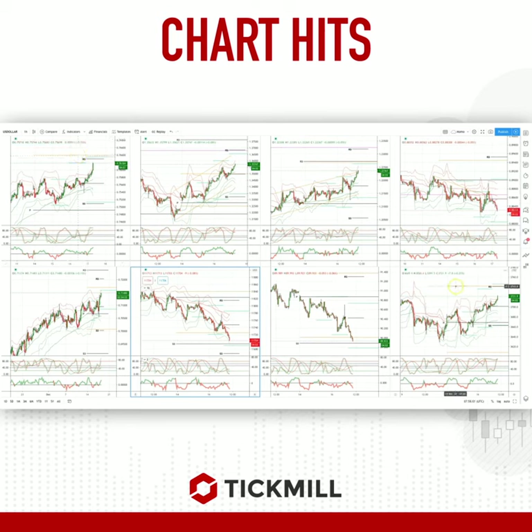S&P 500, watch 37.41 to 37.45. I think these could be inflection points today. Keep an eye on these levels and see how price responds.